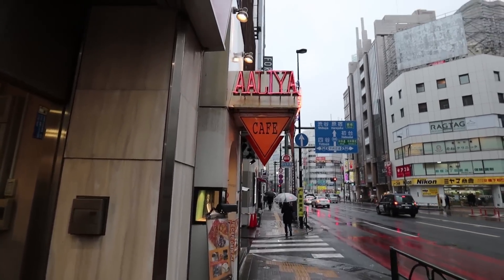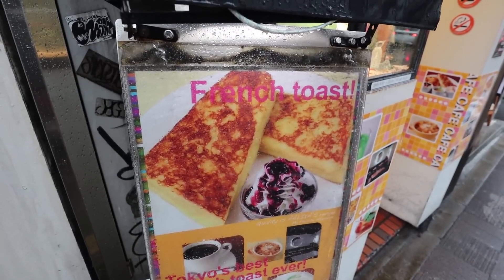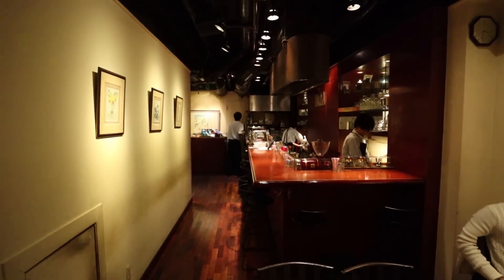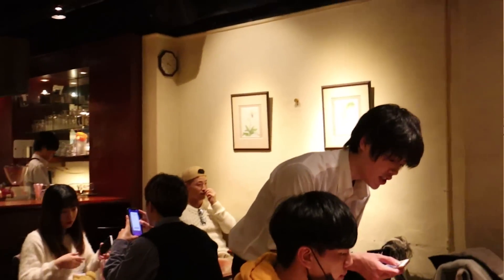We are now getting some dessert at Café Ayah. They're known and famous for this French toast. Let's check it out. It's a tiny restaurant with tiny tables and tiny drinks. This place is known for their French toast. It seems like this café only hires male waiters — a whole bunch of J-pop boys. They're like pretty boys.